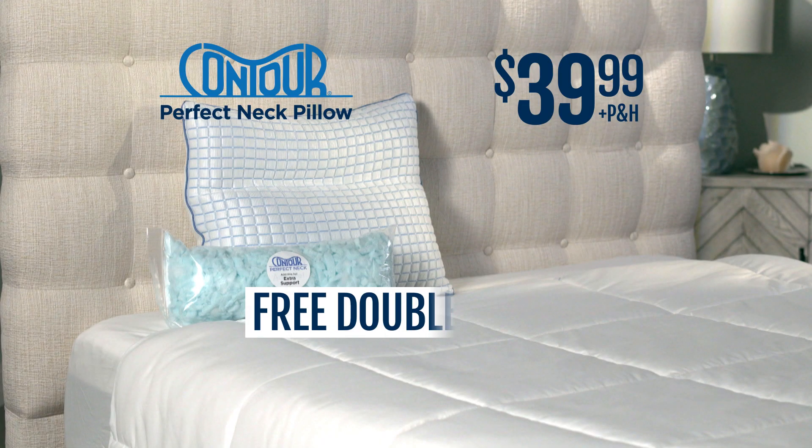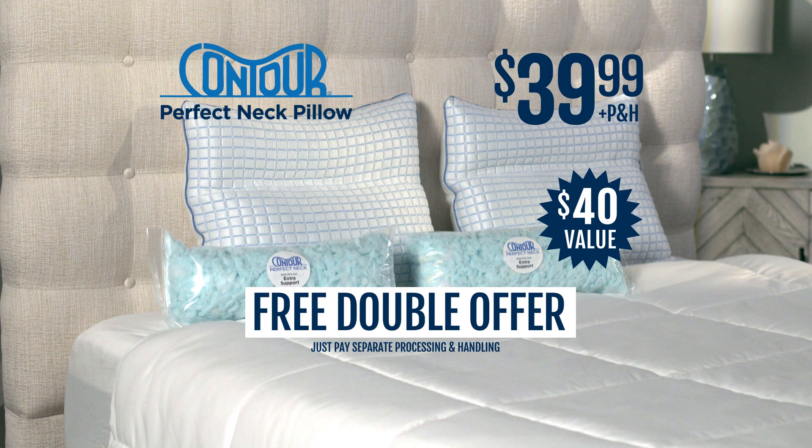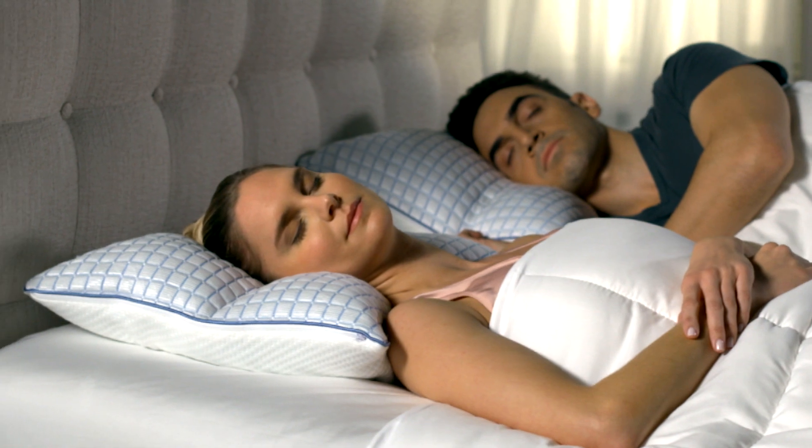But wait! To make this offer even more perfect, you can double your order — that's a $40 value, free! Just pay separate processing and handling. Every pillow comes with a 100% satisfaction guarantee.